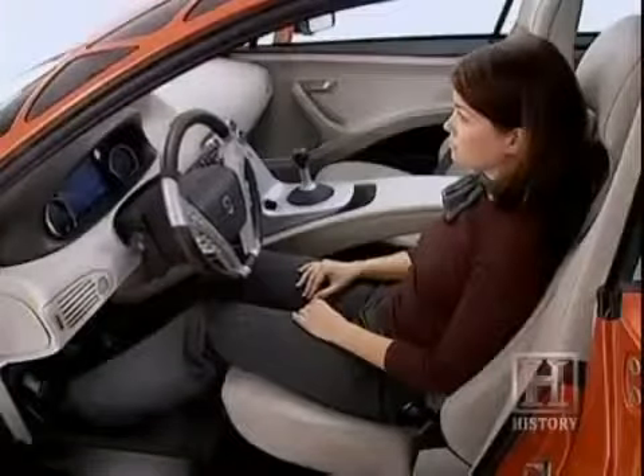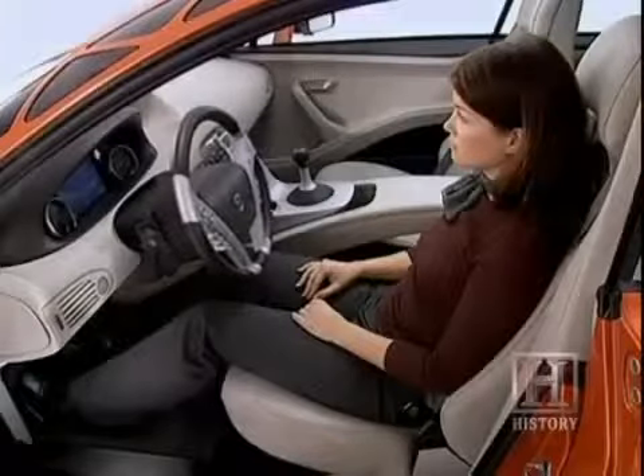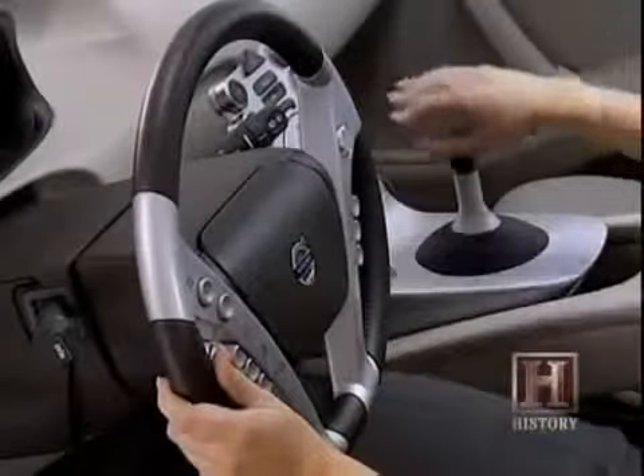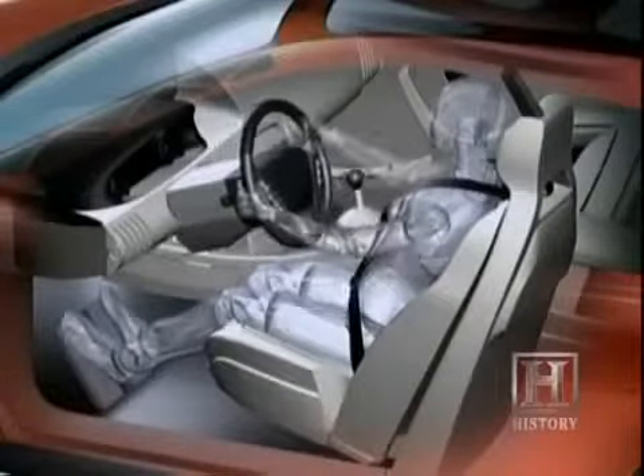The SCC is designed specifically to help you see out of the car better. A unique feature is an eye sensor that looks for the whites of your eyes and brings the seat up to a position known to be best for visibility. Everything adjusts to your perfect driving position: the seat, floor pedals, steering wheel, and even the gear shift.